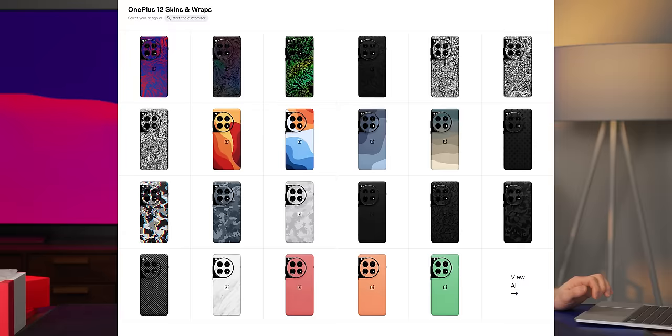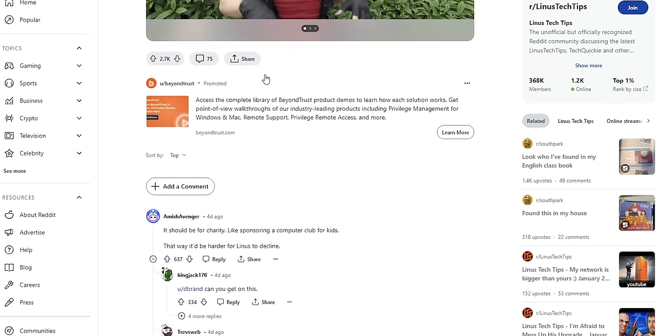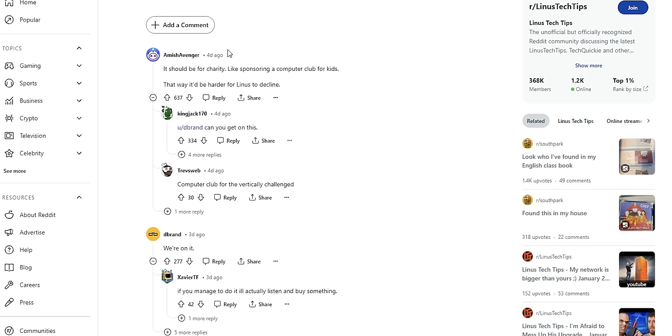It's Dbrand. They are supporting the OnePlus 12. Apparently that's all Dbrand wants me to say about their OnePlus 12 skins because they instead wanted to use this ad spot to make me read a Reddit thread. I assume that's why you're standing here with a computer. I've seen the Reddit thread: 'Let's get Dbrand's attention to sponsor Linus to dye his hair blonde again.' It should be for charity, like sponsoring a computer club for kids.